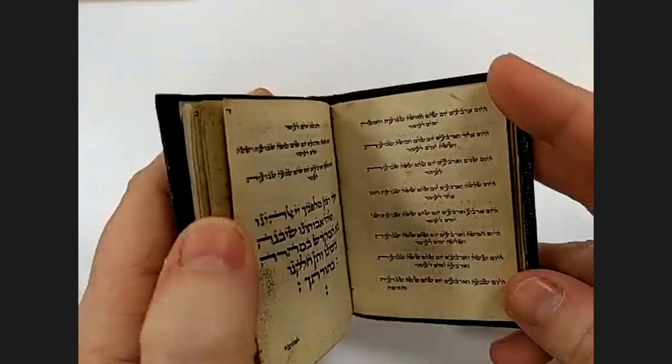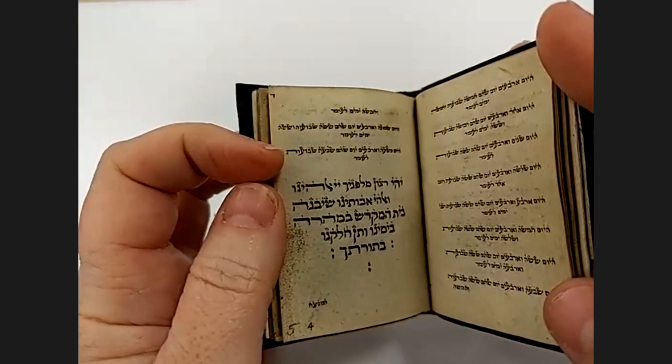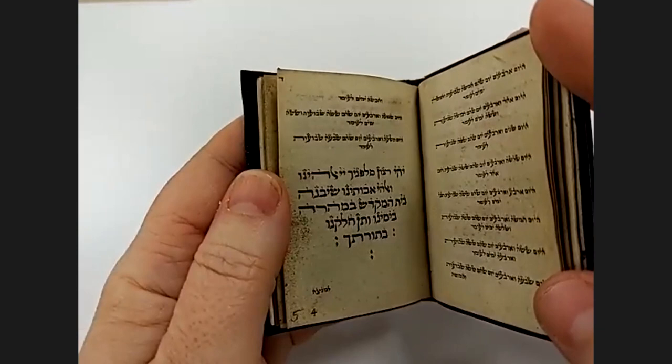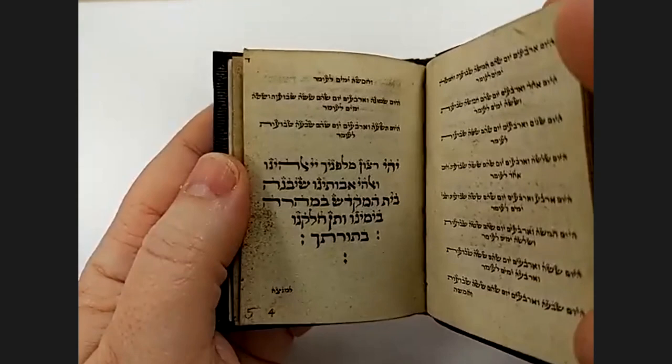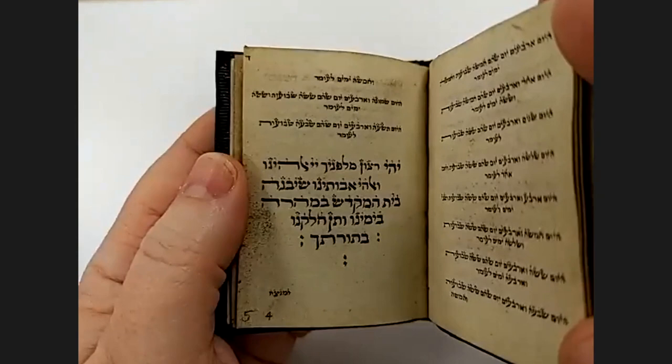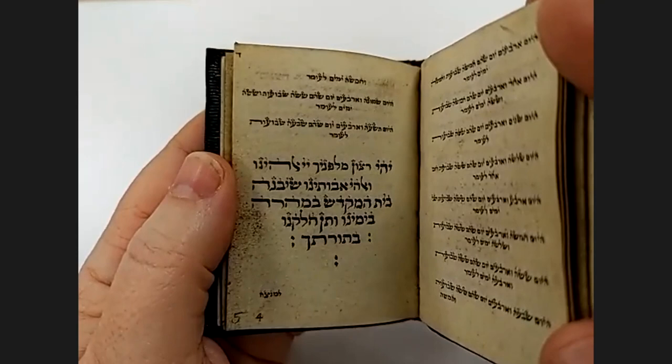After the counting, there is something else happening — a small line repeated after each night and each counting. That is a prayer asking that the original ceremony be reinstated: the ceremony of the grain linked to the new harvest.